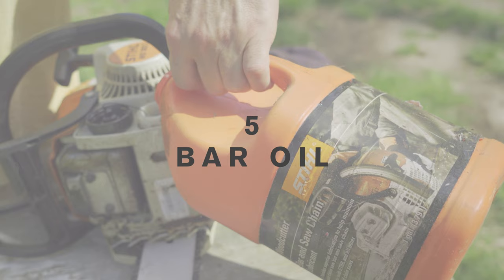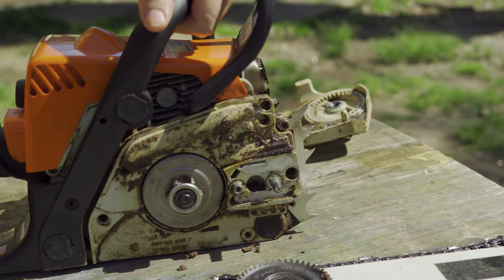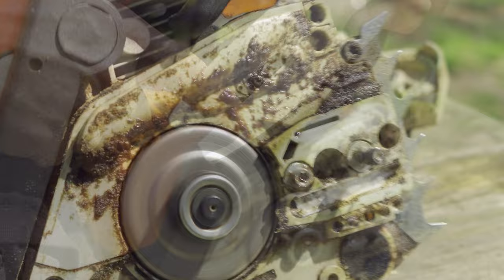If your chainsaw is smoking mainly around the chain or bar, you may not be getting enough bar oil. Chainsaw bar oil is essential for lubricating the chain and reducing friction during use. If there is not enough bar oil, it can cause the chainsaw to overheat and produce smoke. Also make sure that both the oil ports on the power head, as well as the chainsaw bar, are clear and free of debris. You can also check to make sure that your oil pump is pumping oil to the bar by running the chainsaw with the bar off for a short period.